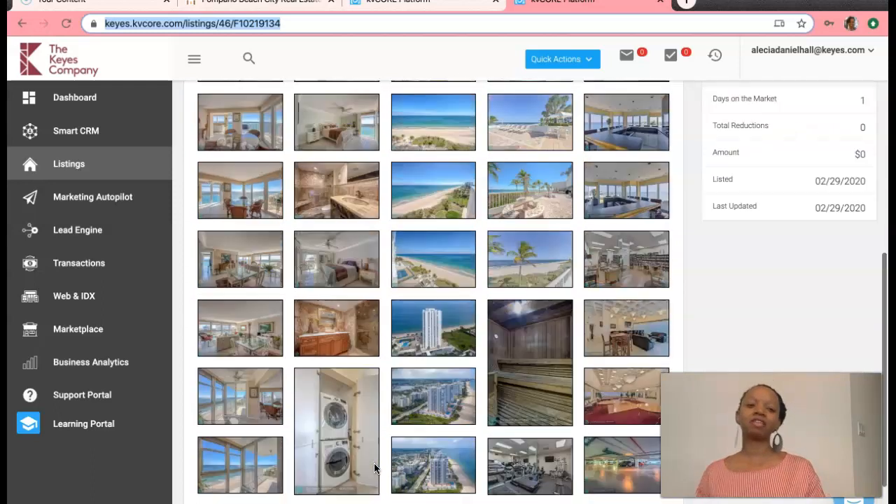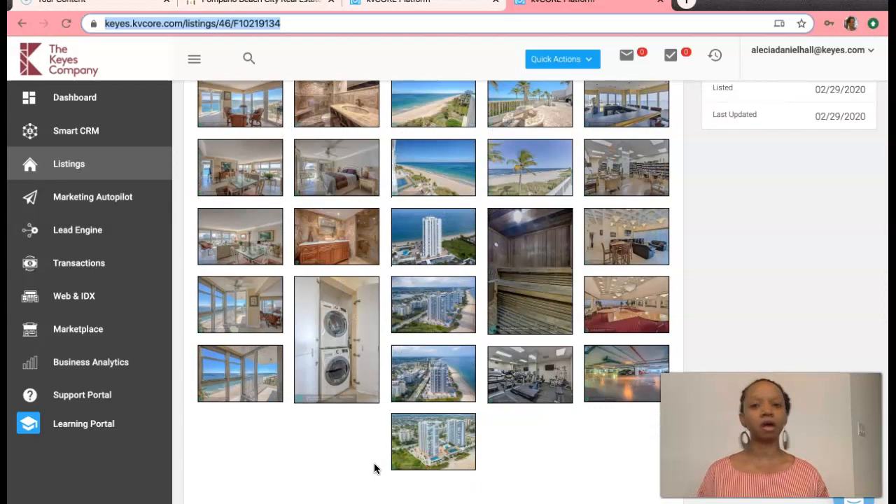Anyway, if you're interested in any of these properties or any other properties down here, feel free to take a look at my website at aliciadanielhall.kais.com. You can email me at aliciadanielhall@kais.com. And I am available on all social media platforms at LilBitOfRealty — that's L-I-L-B-I-T-O-F-R-E-A-L-T-Y. Thanks, have an awesome day.